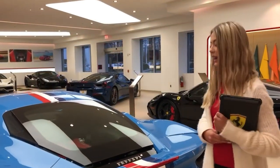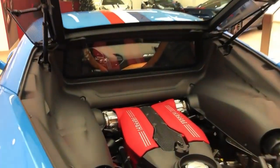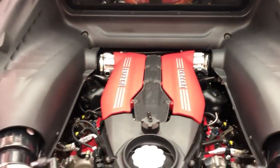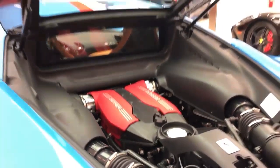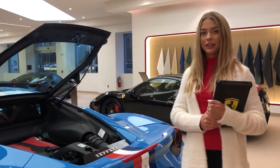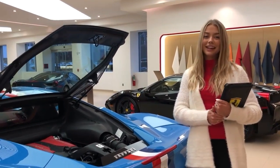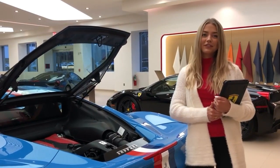Ferrari graces the 488 with a 3.9-liter twin-turbocharged V8 engine capable of 660 horsepower with 560 foot-pounds of torque. It has a 7-speed F1 dual-clutch automatic transmission. It can go from 0 to 62 miles per hour in just 3 seconds, and it has a top speed of 205 miles per hour.